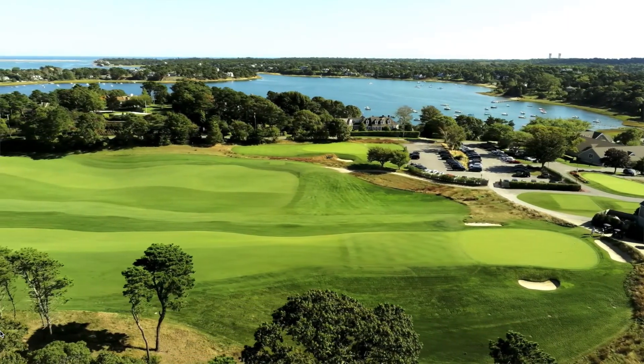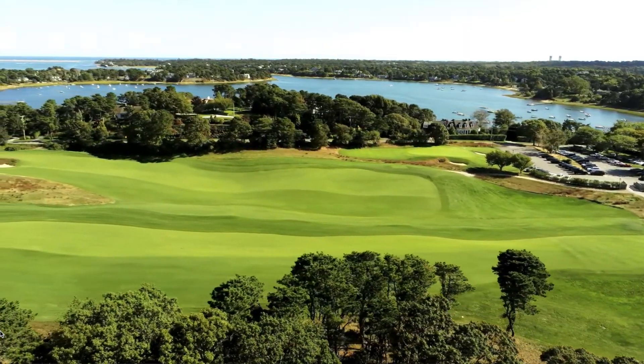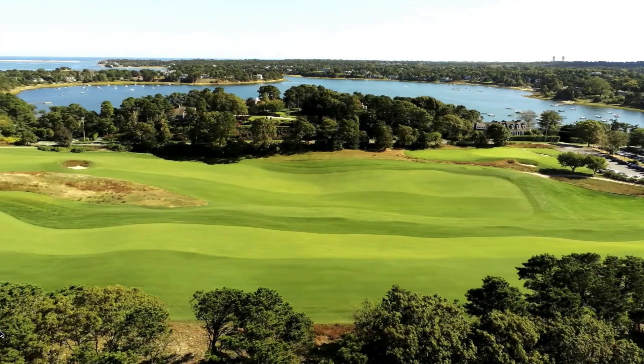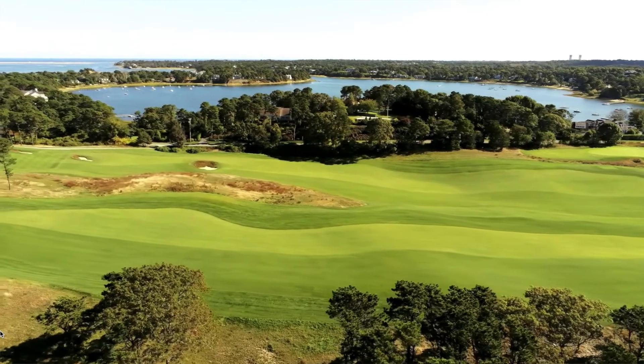New Seabury definitely gets inland a little bit more, so you're going to see the true difference probably in the elevation changes that we have here. A lot of holes are very hilly and very sideways, so not a lot of flat lies here. Shot-making and creativity will reward the players. New Seabury probably has bigger greens than us — our greens are very small, very traditional to an old course, and it plays to the guys that can hit the wedges close.